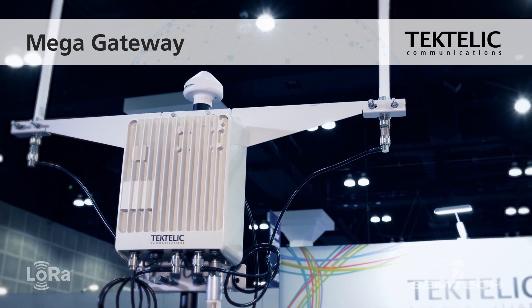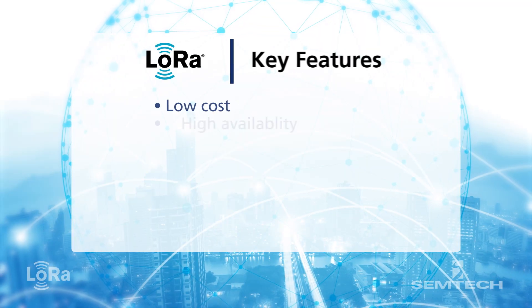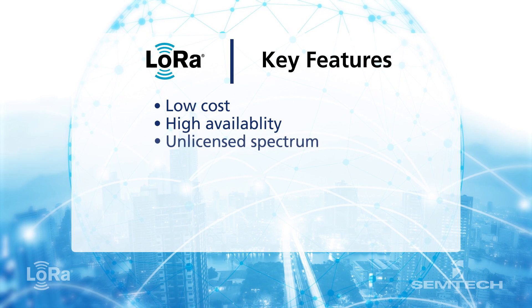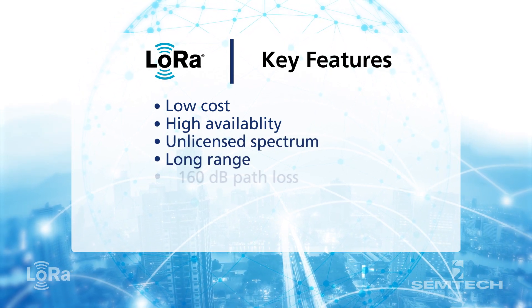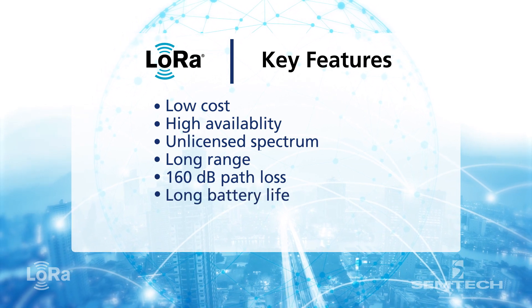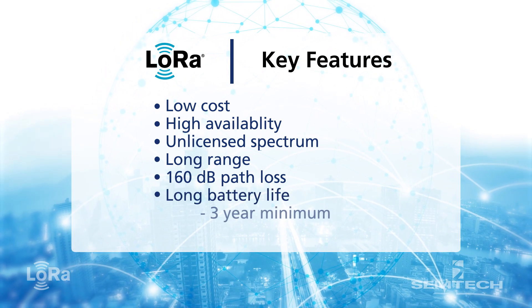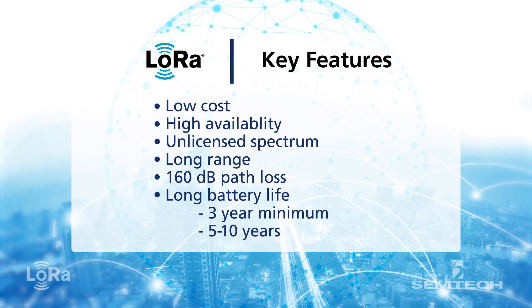We also have a mega-gateway that's really designed to stay in the field for 10 to 15 years and evolve as the standard evolves. We chose LoRa technology for a number of reasons: it's low cost with good availability, it operates in unlicensed spectrum, and offers very long range. With LoRa technologies, we can achieve 160 dB of path loss. It also has a very long battery life — we develop end devices that have at least 3 years battery life, and many of our devices will have in excess of 5 to 10 years battery life.